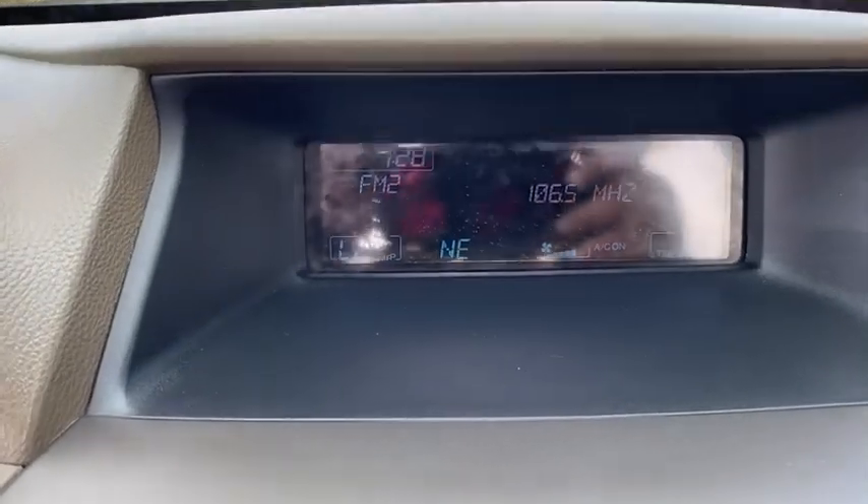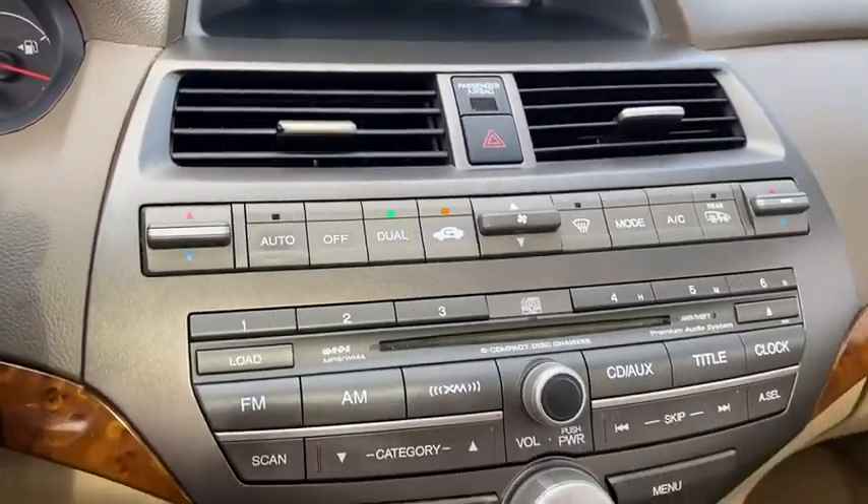Front-wheel drive, climate control, AM-FM stereo radio, rear defrost, bucket seat.